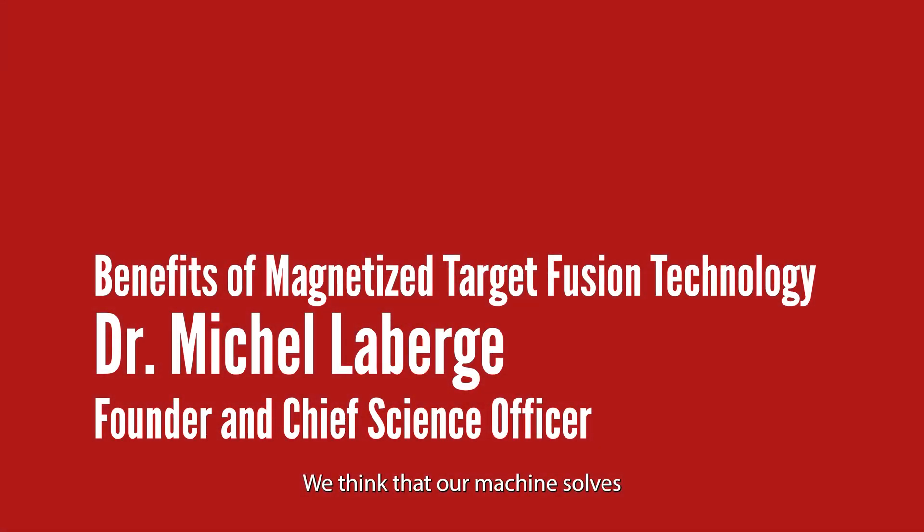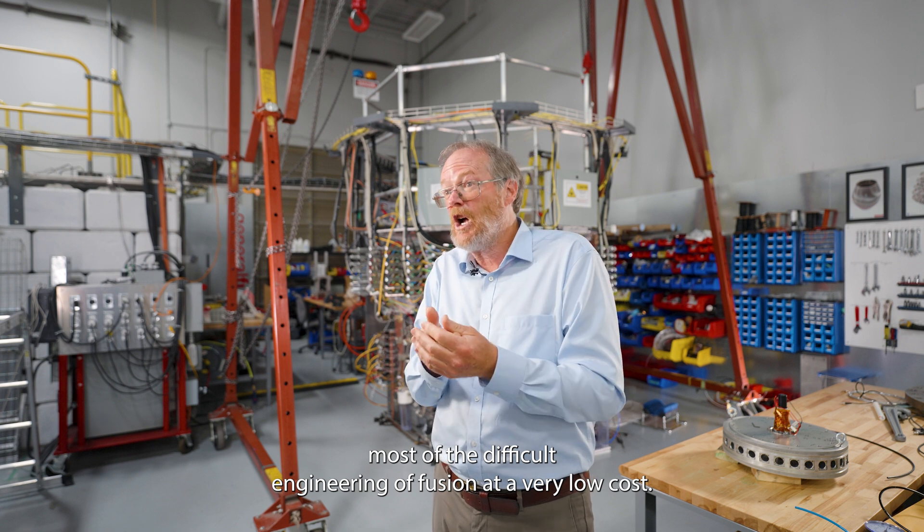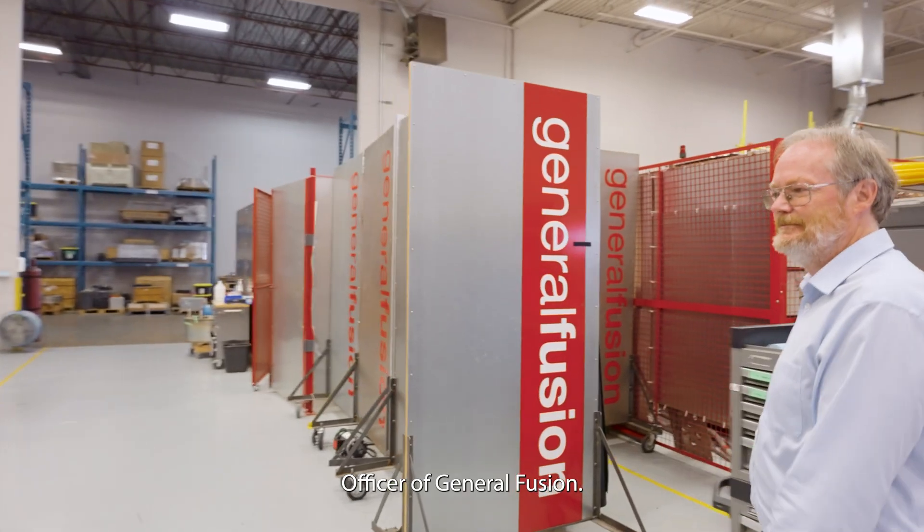We think that our machines solve most of the difficult engineering of fusion at a very low cost. Hello, I'm Michel Laberge. I'm the founder and chief scientific officer of General Fusion.